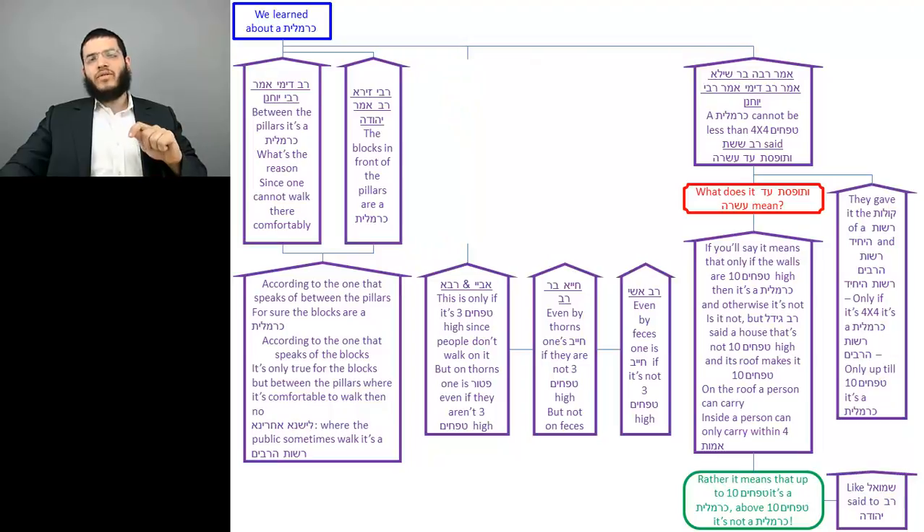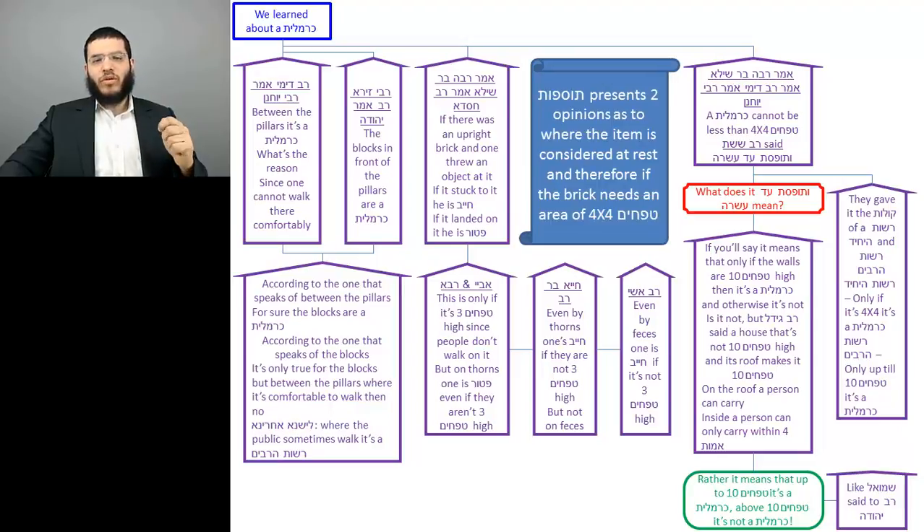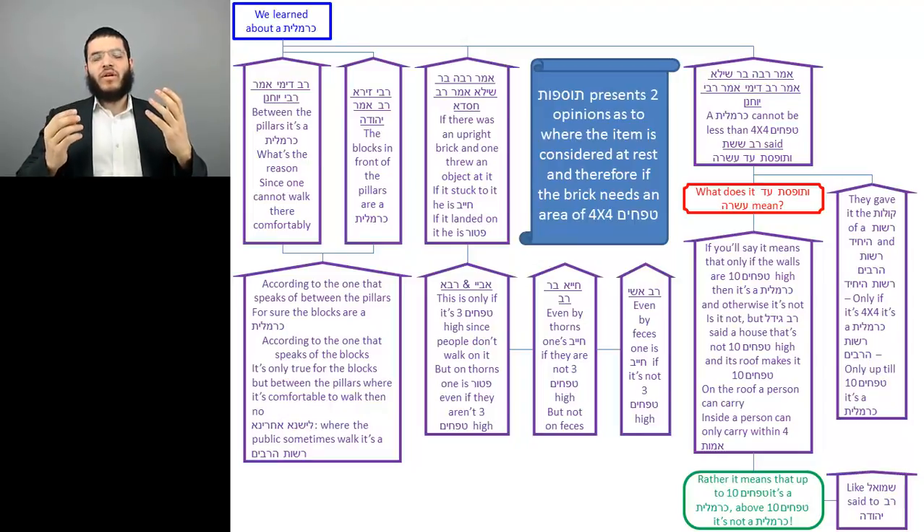The next Tosafos is on the piece where somebody threw an item from a distance of four Amos towards a brick and the item stuck to the face of the brick — the person is Chayev for throwing four Amos in Rosh HaSarabim. Tosafos presents two opinions as to where the item is considered at rest: do we say it's resting on the brick, meaning the brick needs to be four Tfachim by four Tfachim wide for a proper Hanacha? Or since it's suspended in the air over the ground, it's considered at rest on the ground and the brick doesn't need to be four by four Tfachim wide?